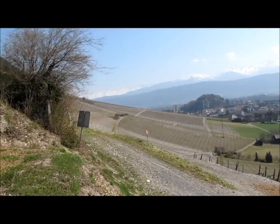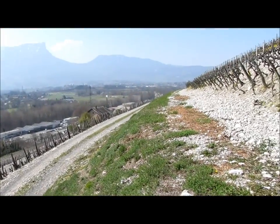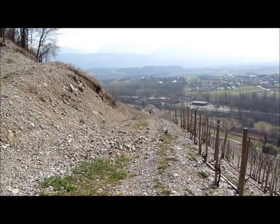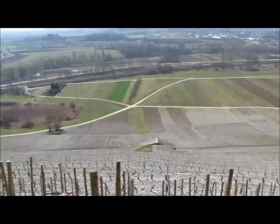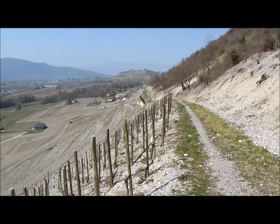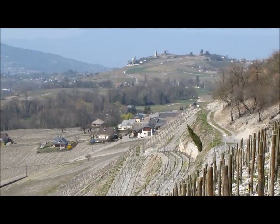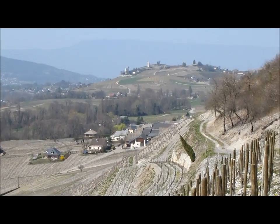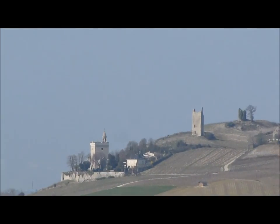Ça passe très facilement à travers les vignes. En traversant à mi-pente un bon moment, puis ensuite tout au-dessus des vignes, on arrive en vue du village de Tormerie. En apercevant tout au fond le château de Chignan.